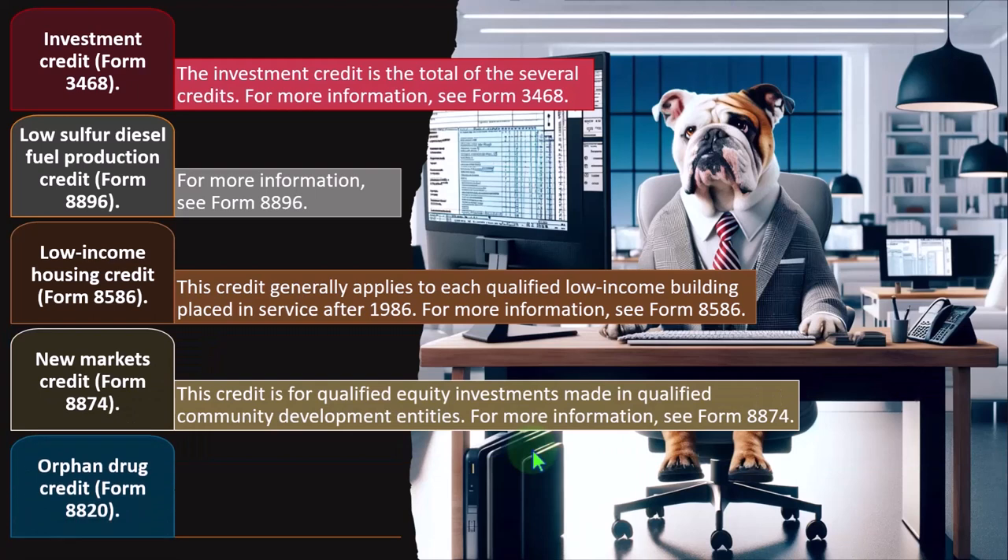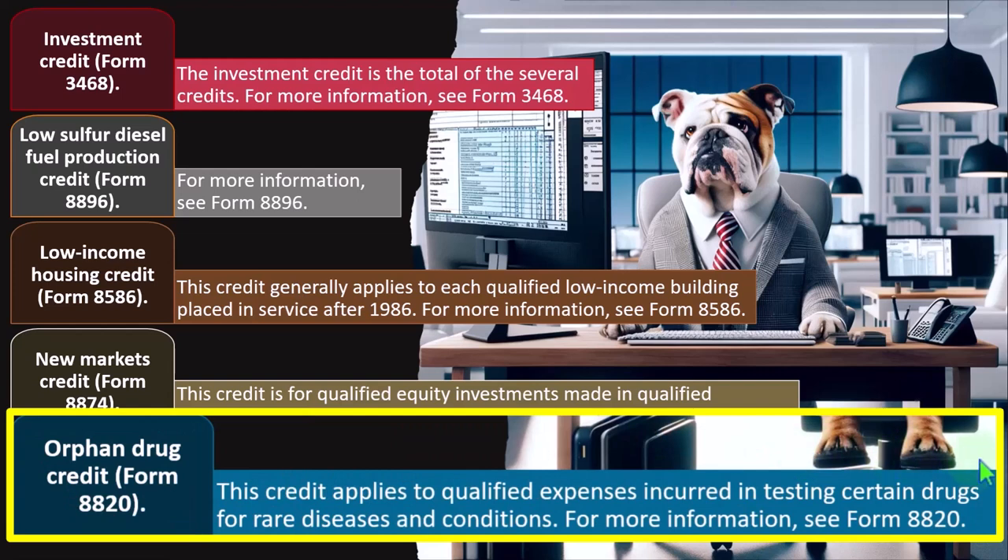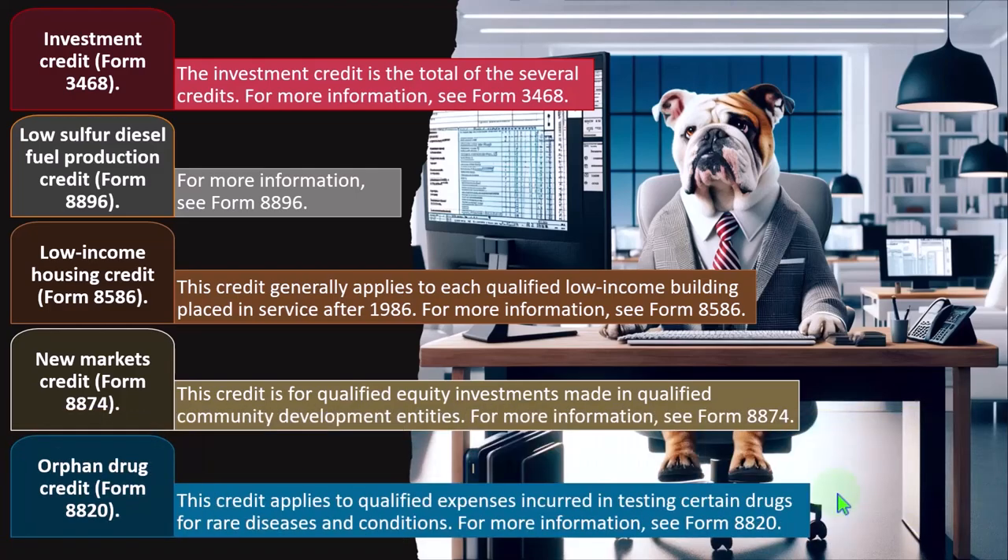Orphan Drug Credit — Form 8820. This credit applies to qualified expenses incurred in testing certain drugs for rare diseases and conditions — a specialized credit. For more information, see Form 8820.